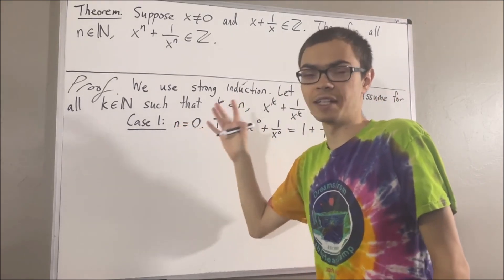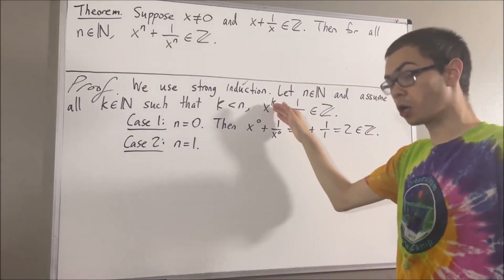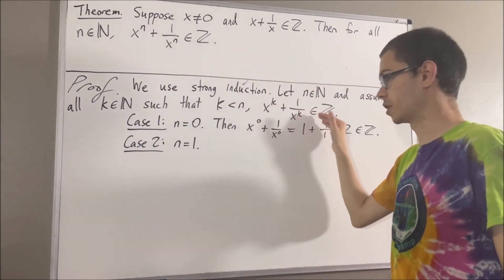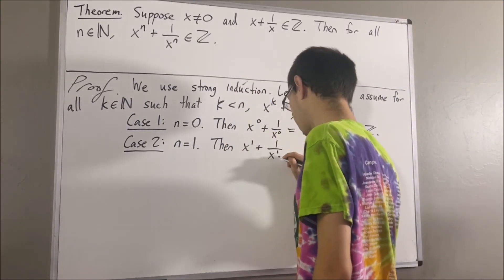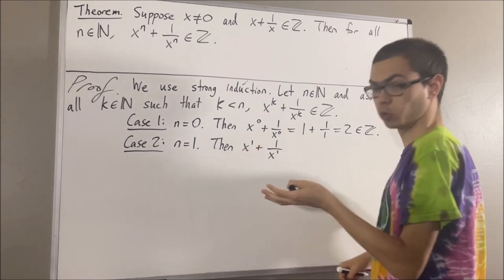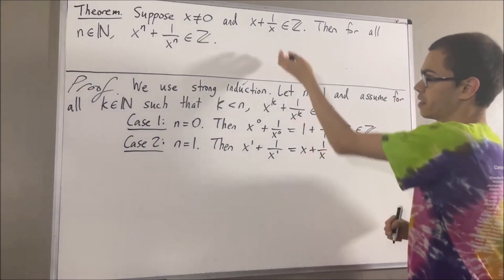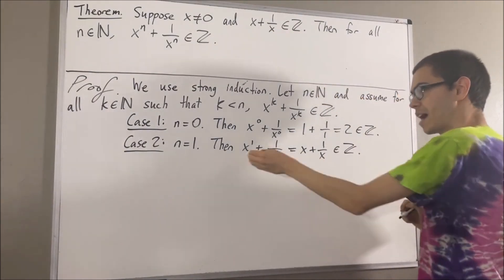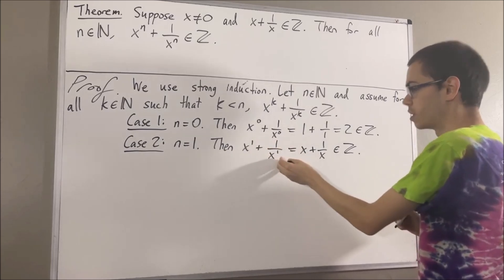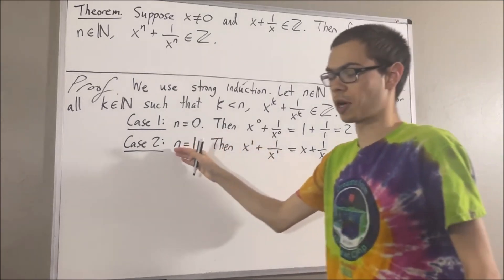Now let's move on to the case where n is equal to 1. In the case where n is equal to 1, we want to show that x to the 1 plus 1 over x to the 1 is an integer. We know that x to the 1 is just equal to x, and x plus 1 over x is an integer because that's what we're given. So this tells us that x to the 1 plus 1 over x to the 1 is an integer, and this completes the case where n is equal to 1.